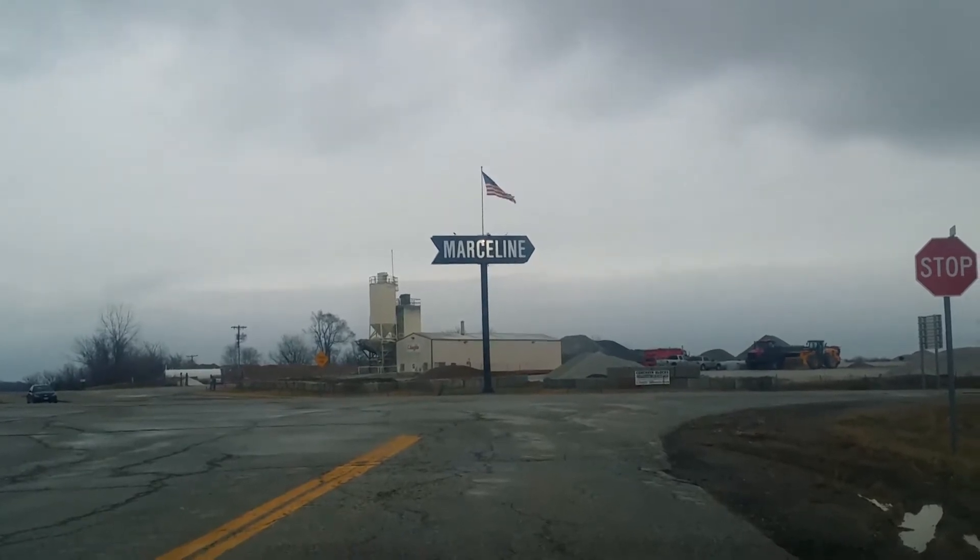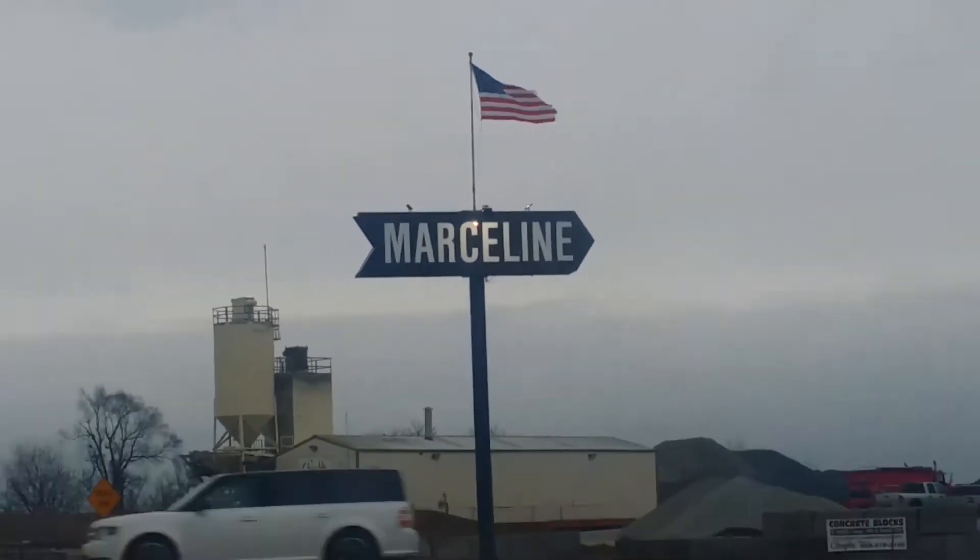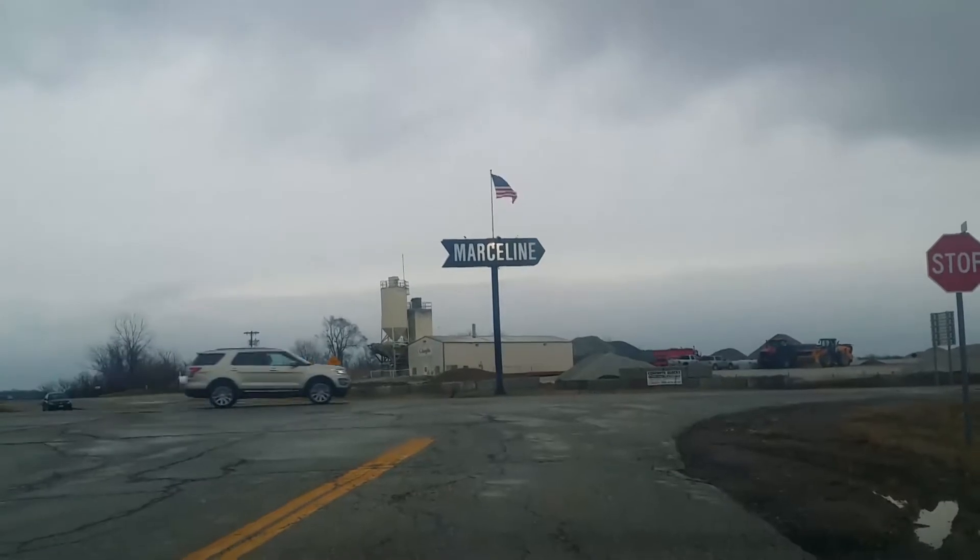I finally made it. There's the Marceline sign right there, and as you can see, the weather has gotten a little bit worse. It's cold and it's rainy.